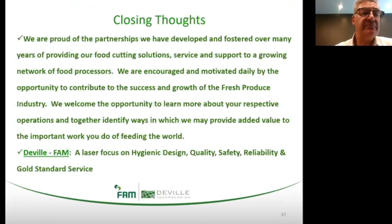Just some closing thoughts: we are proud of the partnerships we have developed and fostered over many years of providing our food cutting solutions, service, and support to a growing network of food processors. We are encouraged and motivated daily by the opportunity to contribute to the success and growth of the fresh produce industry. We welcome the opportunity to learn more about your respective operations and together identify ways in which we may provide added value to the important work you do of feeding the world. In one phrase — DeVille and FAM: a laser focus on hygienic design, quality, safety, reliability, and gold standard service. I thank you all for your kind attention and interest and we'll take this opportunity to address any questions. Anna, I'll turn things back over to you.